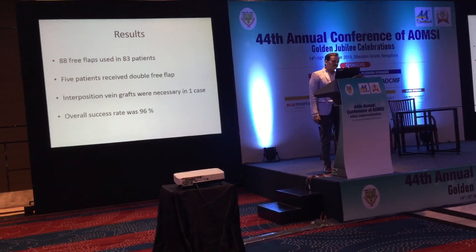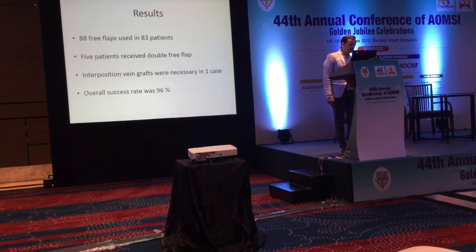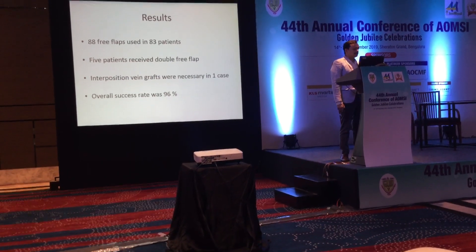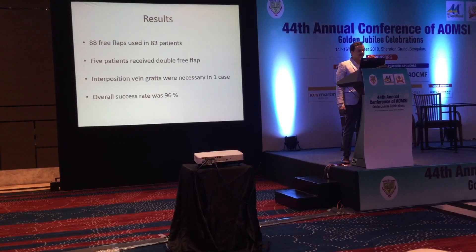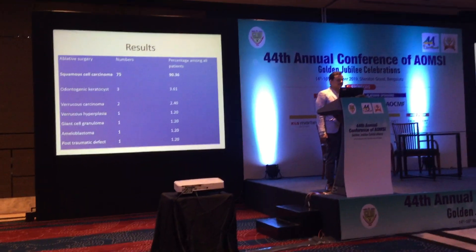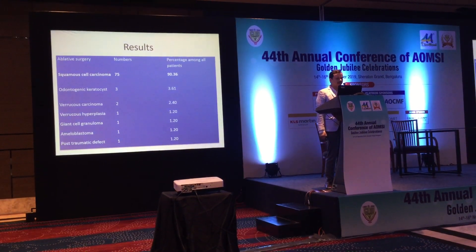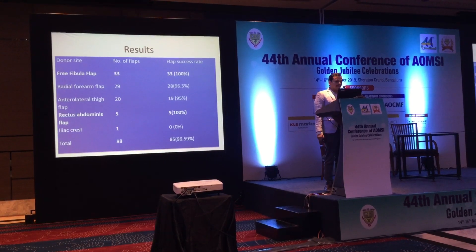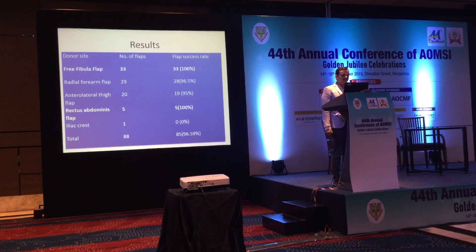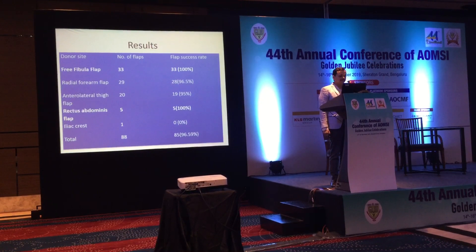We did 88 free flaps in 83 patients during this duration; 5 patients received double free flaps. Interposition was available in one case and the overall success rate in our study was 96%. The most common surgery done at our center was oral carcinoma in 90% of cases, followed by benign pathologies. Among all the free flaps used, the pre-auricular flap and rectus abdominis flap had a 100% success rate.